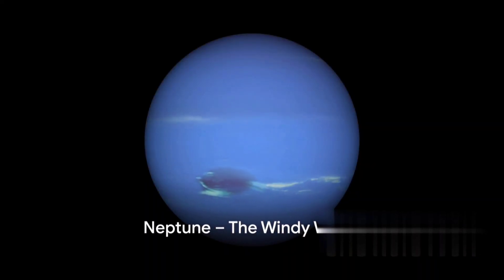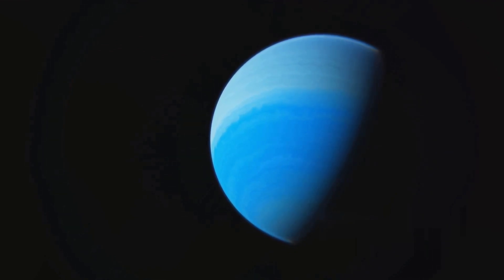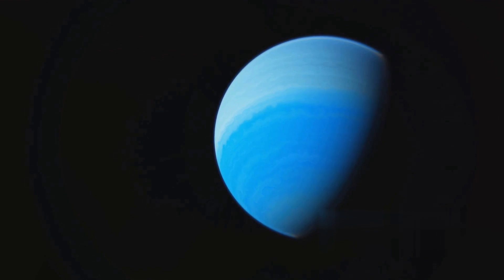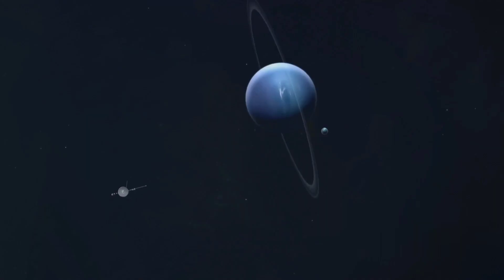Finally, we reach the outermost planet in our solar system — Neptune. Often referred to as the blue giant, Neptune is similar in composition to its neighbor Uranus, with an atmosphere rich in hydrogen, helium, and methane. This unique blend gives Neptune its stunning deep blue color.